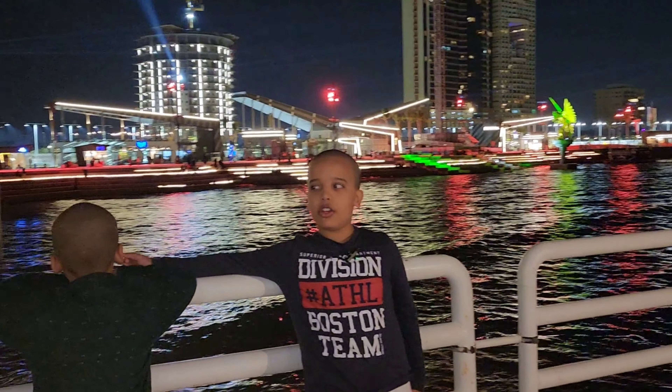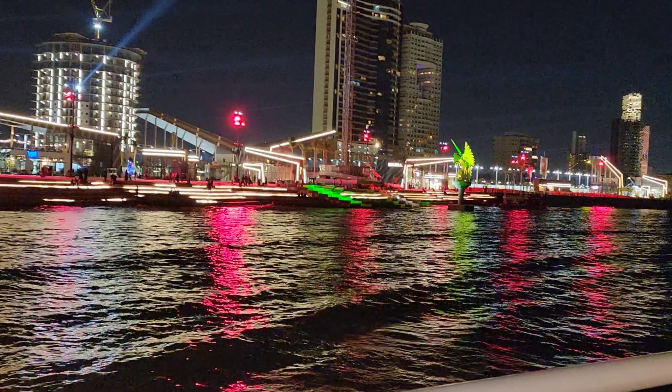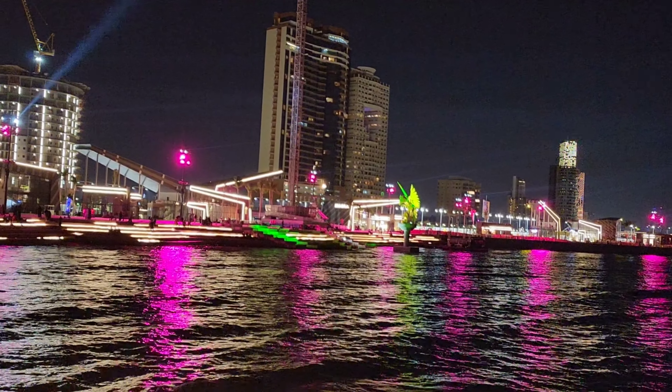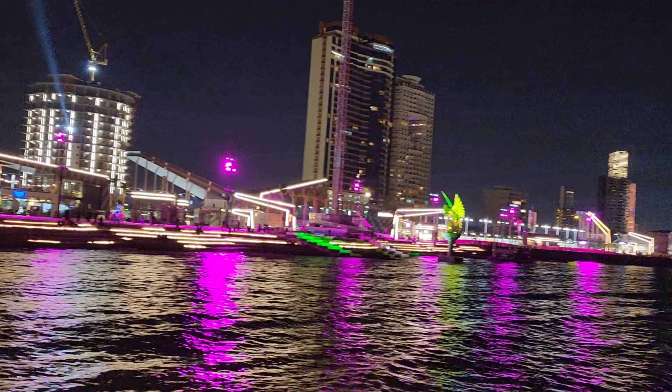It's a very big and beautiful corniche of Jeddah. You can see there are so many waves coming, and a light show with lasers. You can also see the mosque floating currently.